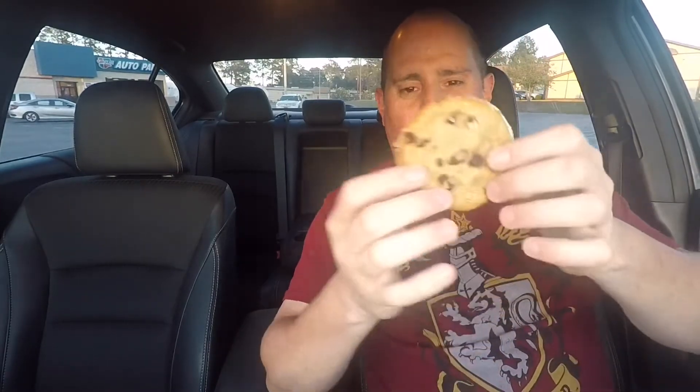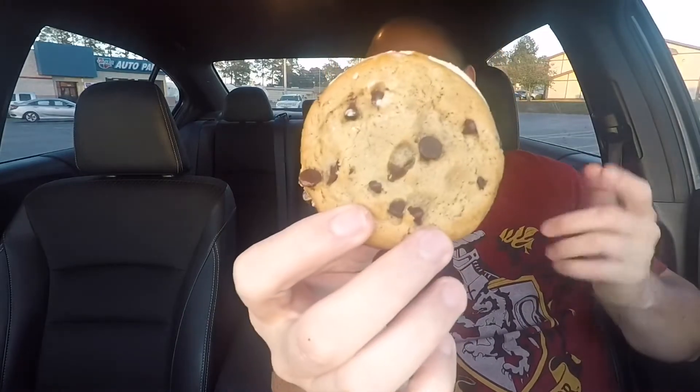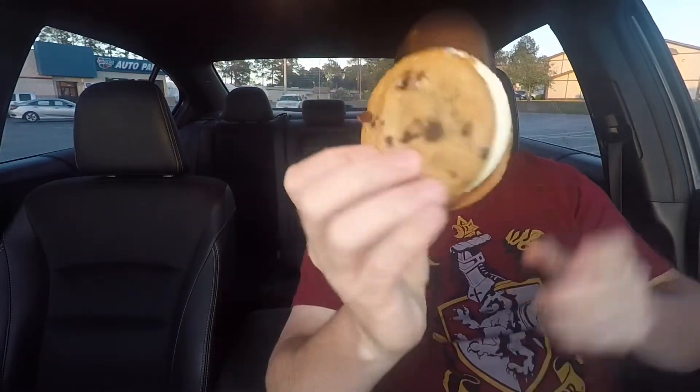This one looks like home-baked chocolate chip cookies with ice cream sandwiched in between. It's a little soft as well — I don't mind a soft cookie when you're dealing with an ice cream sandwich.